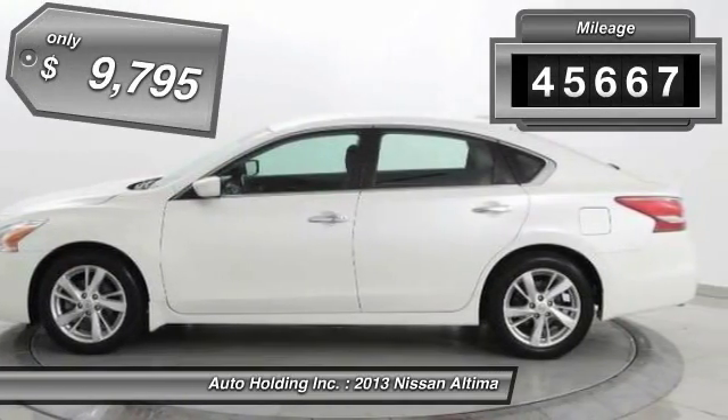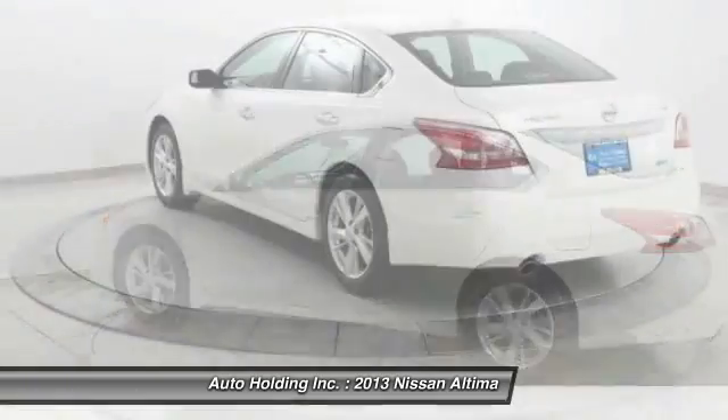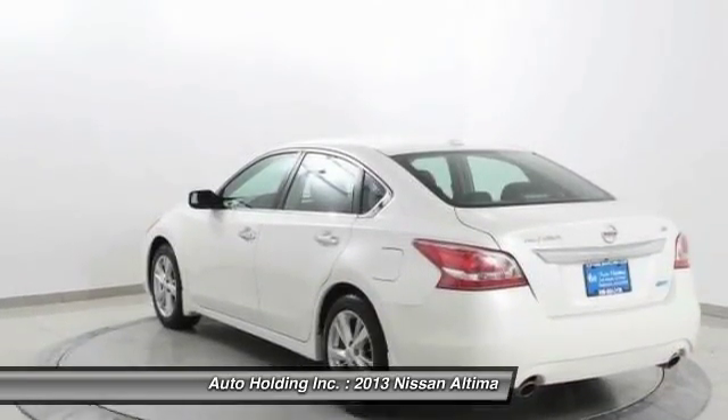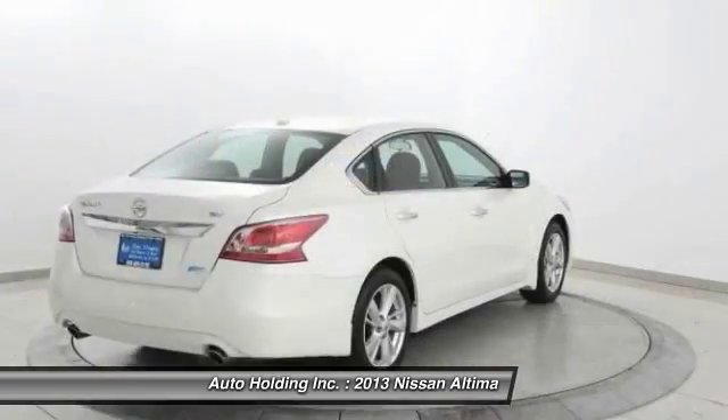This vehicle has less than 50,000 miles and is priced below $10,000. This vehicle offers reliability and good looks at a great price, so come in and take a test drive today.